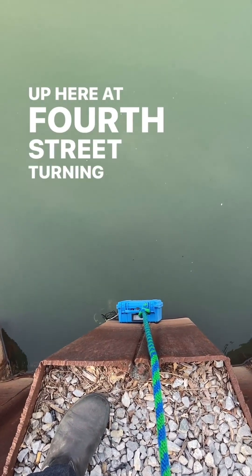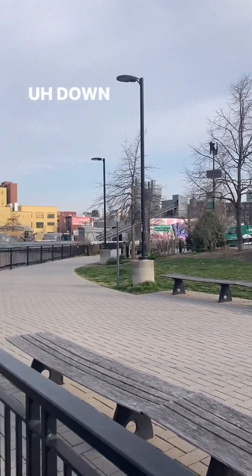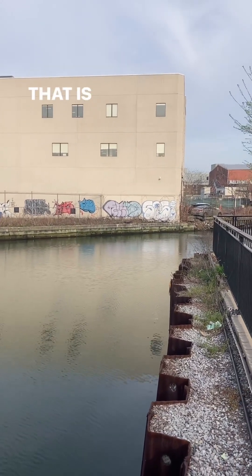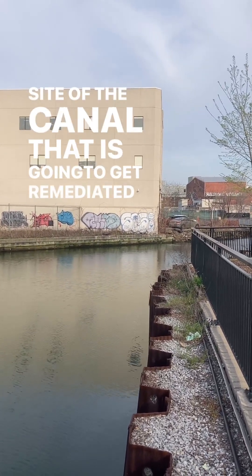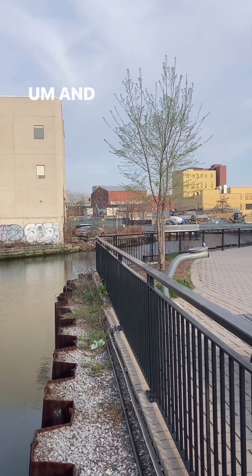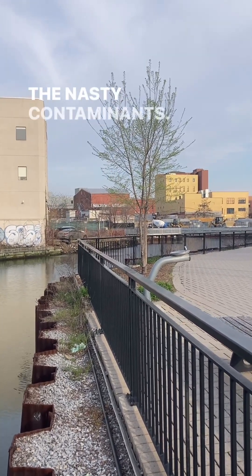Good morning guys, up here at 4th Street Turning Basin. I just wanted to talk a little bit about bulkhead. In this area now, from 3rd Street Bridge, which is just over here, down to 9th Street where I was earlier this morning testing, is RT2. That is the middle section of the Superfund site of the canal that is going to get remediated — remediation is going to start this year, very soon. The first thing they need to do is harden the shoreline to make it strong enough to be able to dredge out the nasty contaminants.